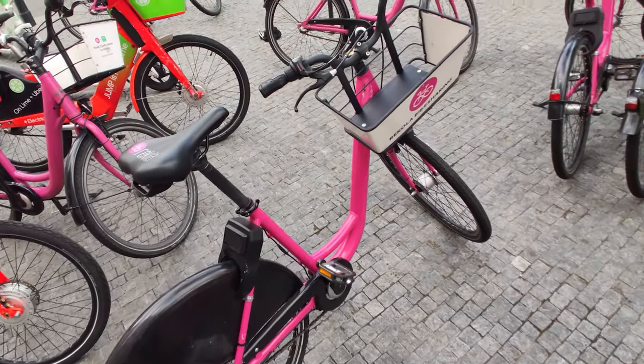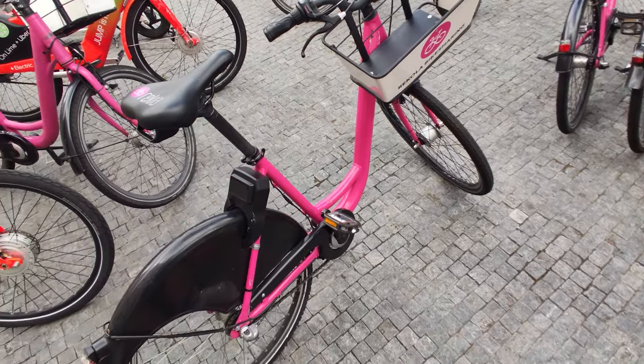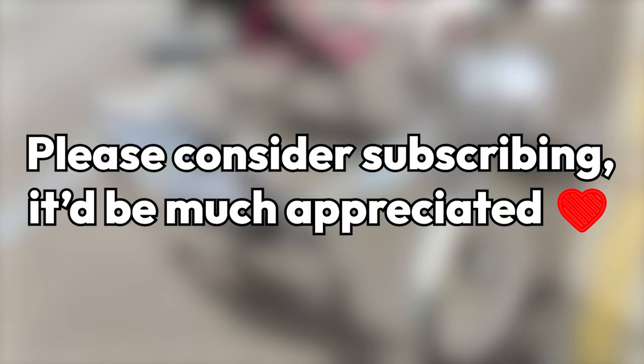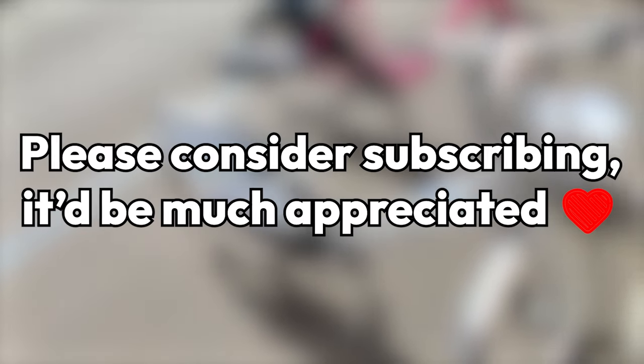In this video, I will review all the Prague bike sharing services, give them a brief review, and give you my honest opinions on them. Please consider subscribing — it's free and it helps out a ton.